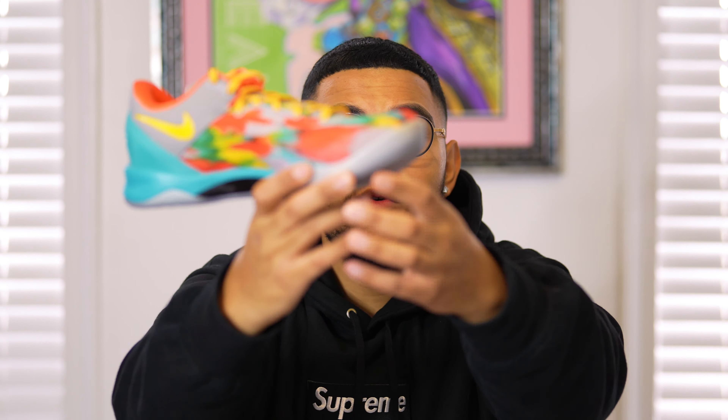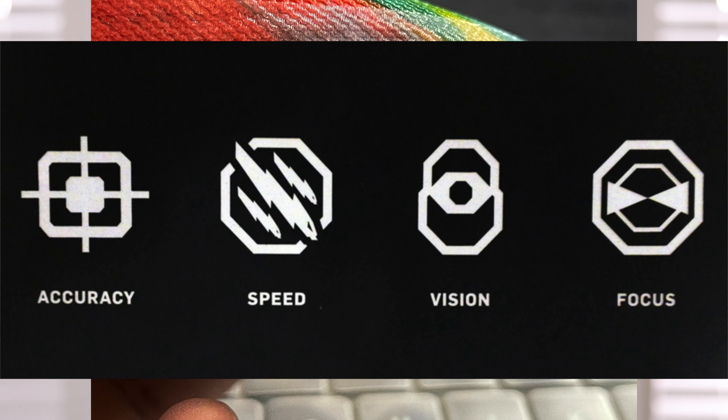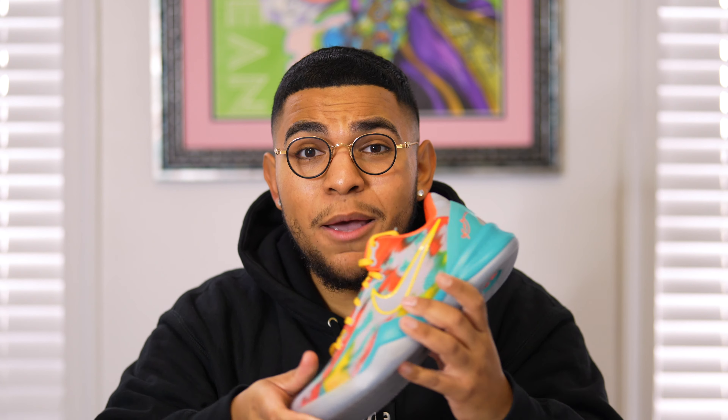One final detail — on the translucent area of the shoe, there are actually four different logos representing speed, focus, accuracy, and vision: all the play styles Kobe embodied. I really love that detail on the sneaker. With that said, that's going to conclude the review portion — now let's get into the on-foot look.